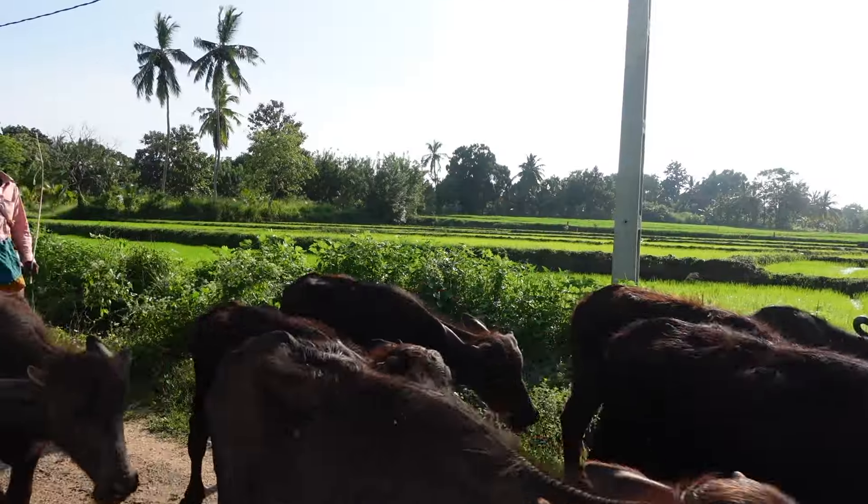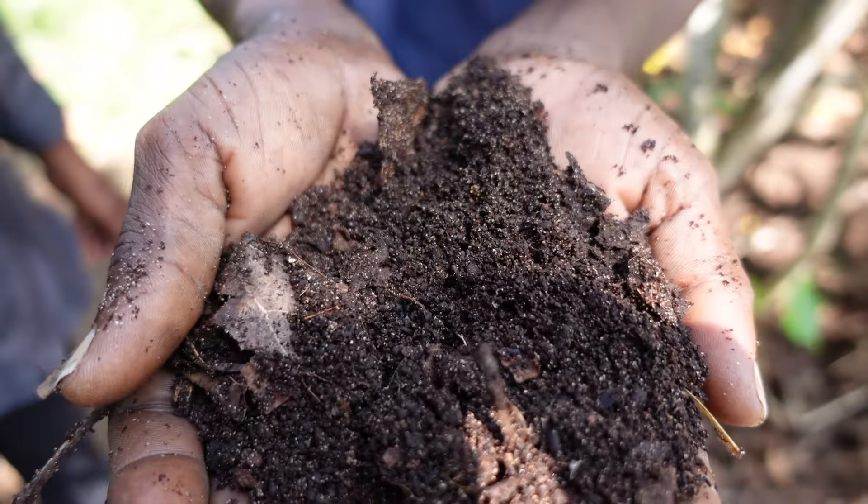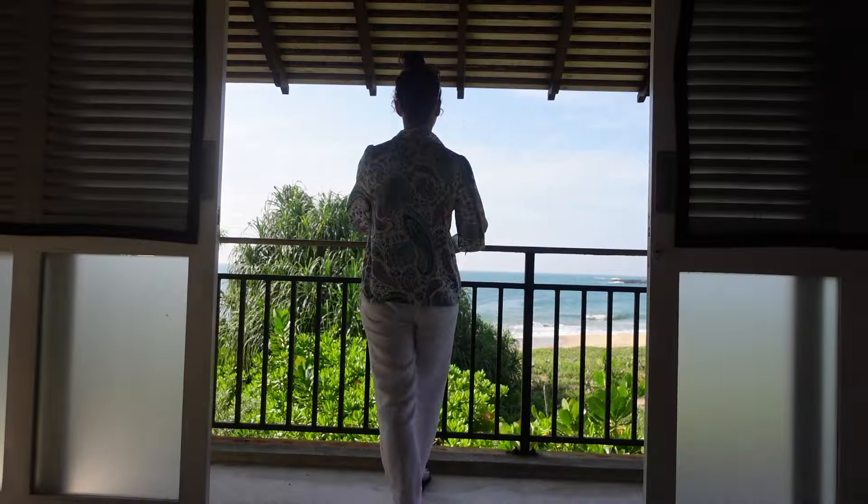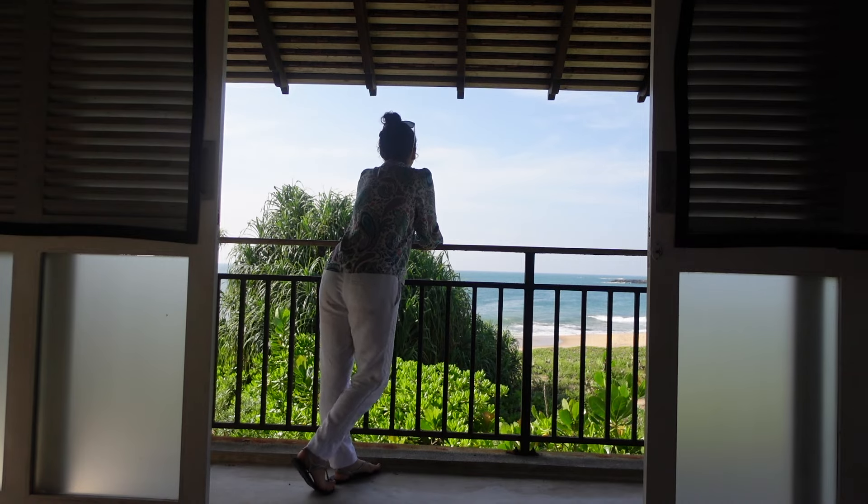In this series, I go behind the scenes to reveal what a sustainable hotel or lodge looks and feels like. Hi, I'm Rebecca and I'm here at Ravanna Garden on the Golden Coast on the south of Sri Lanka.